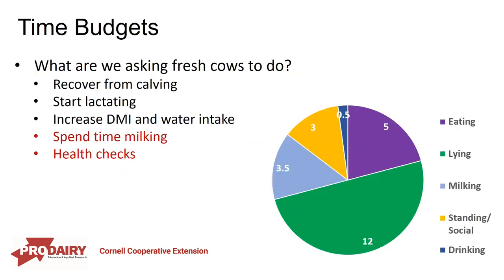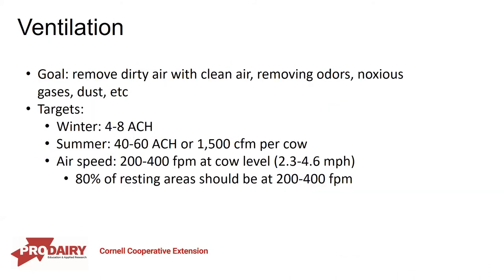We should also consider time budgets — what are we asking fresh cows to do? She's recovering from calving, starting to lactate with increased dry matter and water intake, there was likely a regrouping, and now there's added time spent milking, health checks, and daily lockups. Hopefully these cows are located close to the parlor in a pen sized appropriately so she's not spending too much time standing in the holding area. We want to be efficient with health checks so we're not adding constraints to her time budget when we want her to be recovering from calving and starting to make milk.